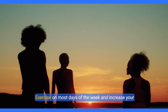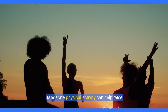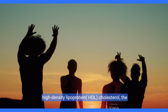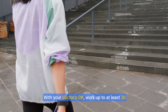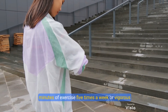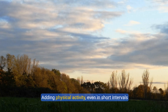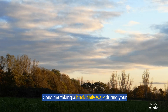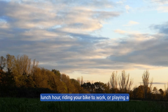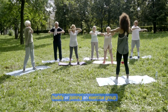2. Exercise on most days of the week and increase your physical activity. Exercise can improve cholesterol. Moderate physical activity can help raise high-density lipoprotein HDL cholesterol, the good cholesterol. With your doctor's okay, work up to at least 30 minutes of exercise five times a week or vigorous aerobic activity for 20 minutes three times a week. Adding physical activity even in short intervals several times a day can help you begin to lose weight. Consider taking a brisk daily walk during your lunch hour, riding your bike to work, or playing a favorite sport. To stay motivated, consider finding an exercise buddy or joining an exercise group.